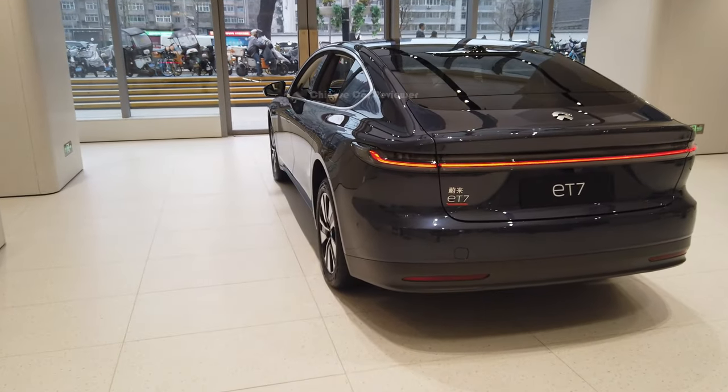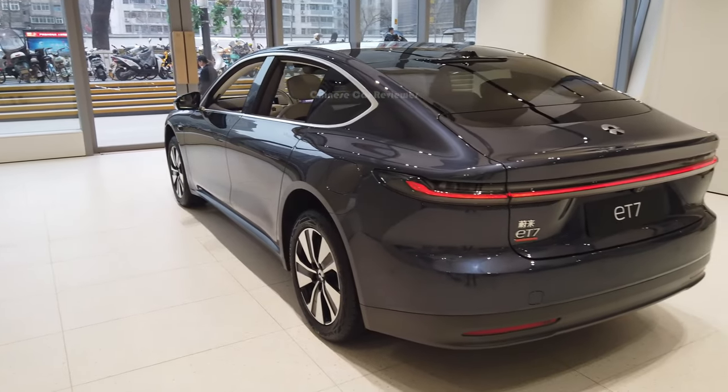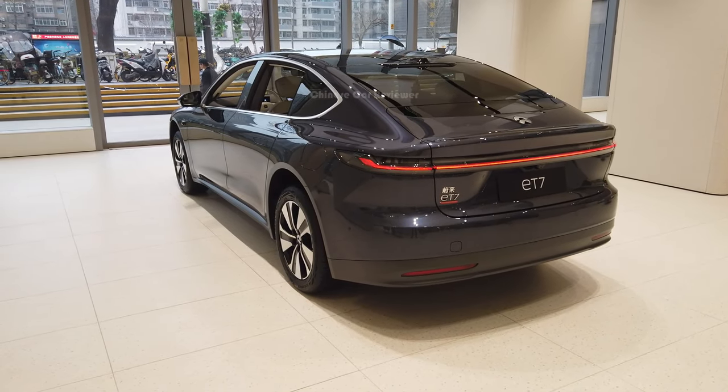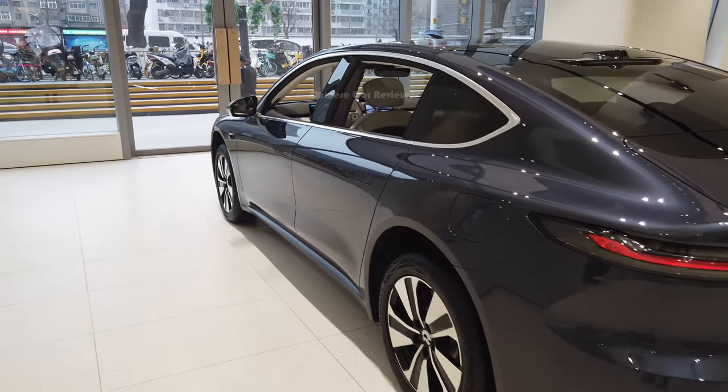The total power output — it seems like their vehicles, the ES7 and ET7, got the same battery packs and the power output is the same. The power output will be 653 horsepower along with 850 Newton meters of torque.